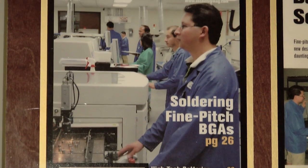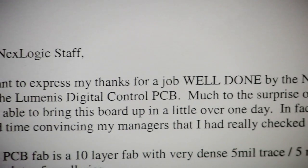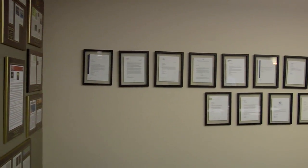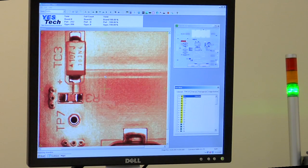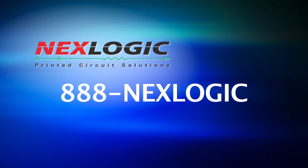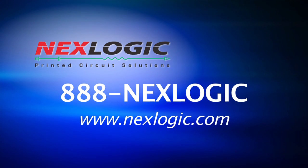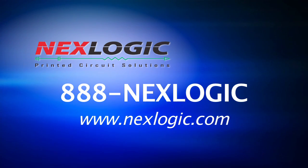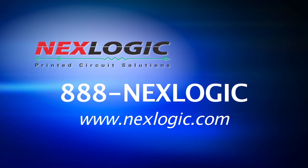We have over the last 10 plus years written over 100 white papers, articles, and technical essays which can be viewed on our website. Our clients know us to be highly qualified and reliable in providing quality and timely products and have come to rely on NextLogic for their most critical needs. NextLogic can be a one-stop shop for all your PCB needs. We invite you to contact us at 1-888-NEX-LOGIC or visit us at www.nexlogic.com for the opportunity to serve you.